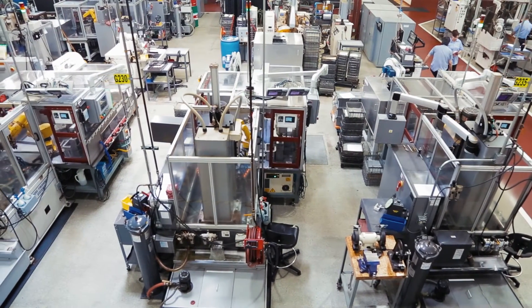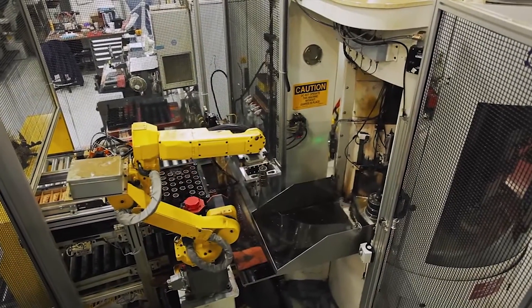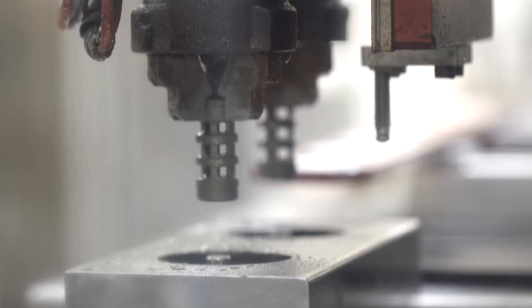There are two different types of automation processes that we do here at Camcraft. There are robots which do mostly loading and unloading machines, and these different types of machines can do milling, drilling, tapping, honing, laser engraving, and different operations like that.